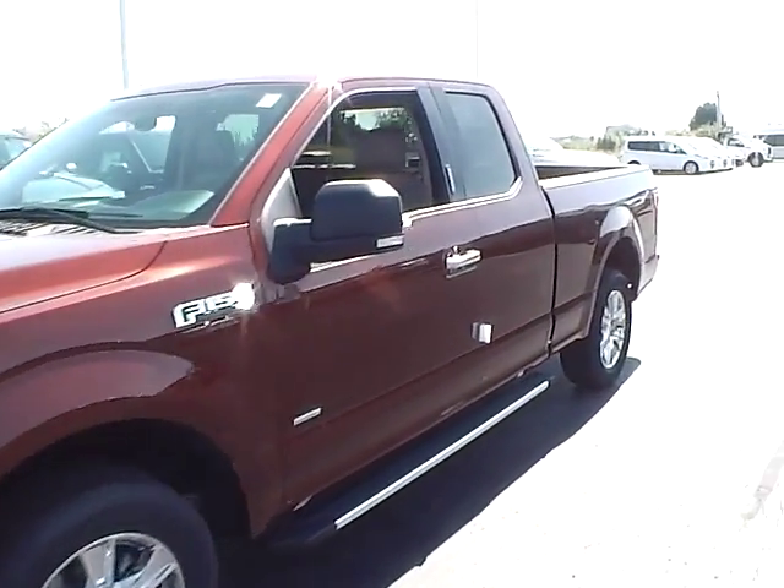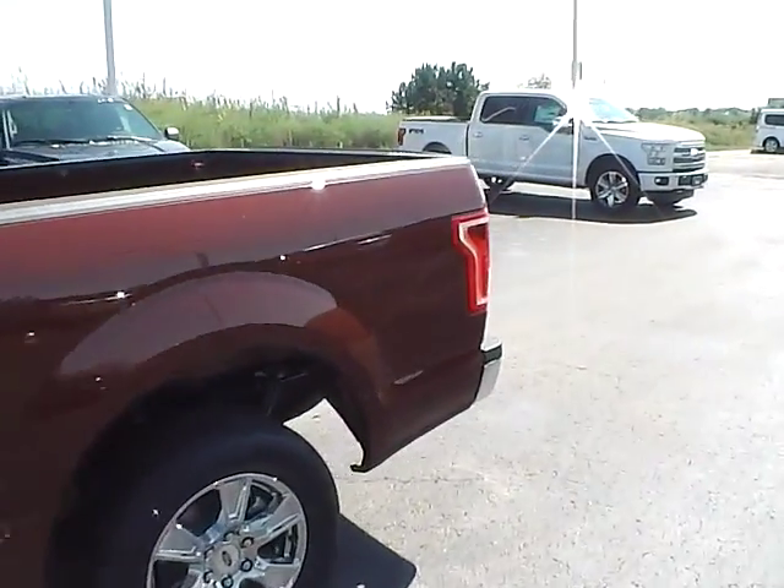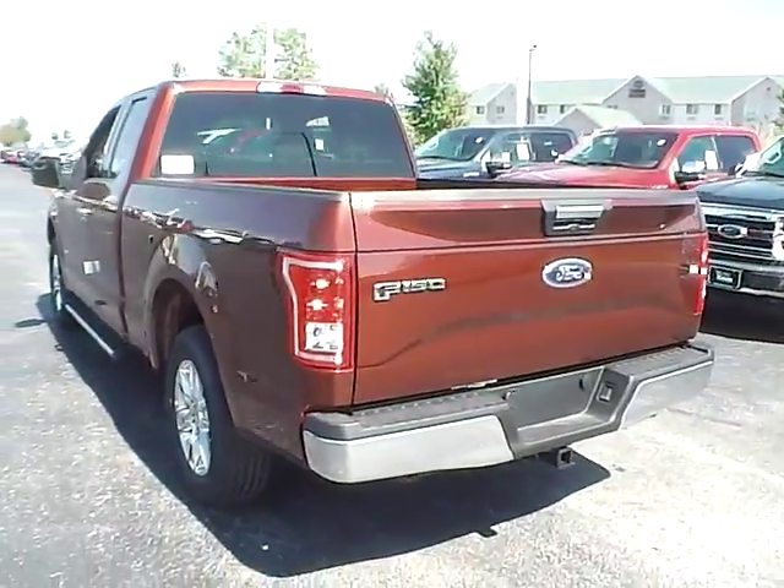Today we've got a 2015 Ford F-150 XLT with a bronze fire exterior and a medium light camel interior, 2.7 liter 6 cylinder engine with an automatic transmission.